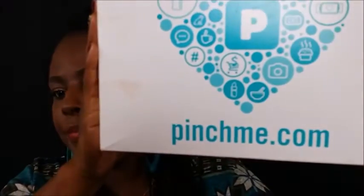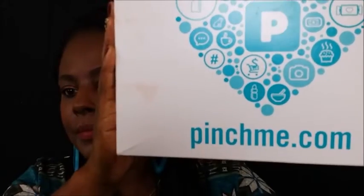I'm not sure if you're familiar with PinchMe.com, but PinchMe.com sent me this box for free. Yeah, I said free. And I want to share with you guys and then tell you how you can get a box for free too.